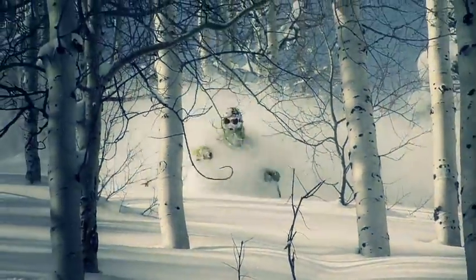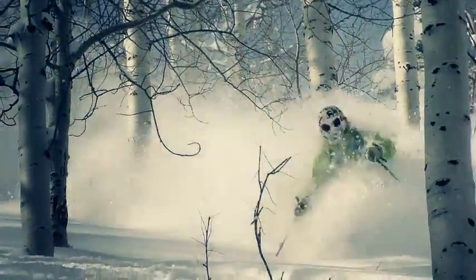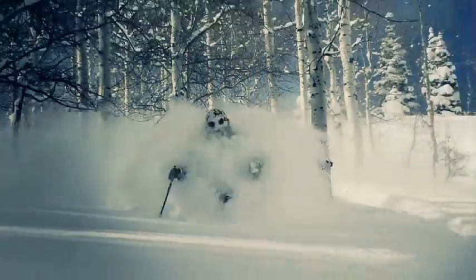So whether you're aiming for long approaches, for serious peak bagging, or you're just aiming for big deep descents, Bombshell is going to keep you comfortable wherever you head.